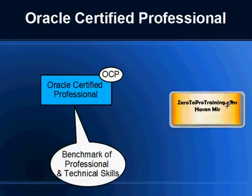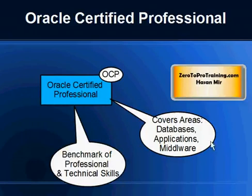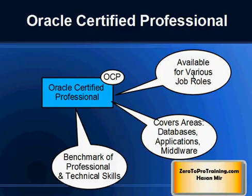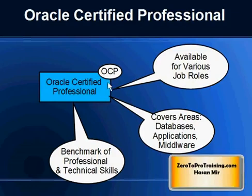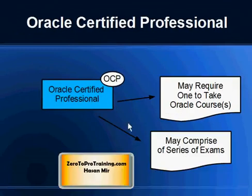Oracle Certified Professional, also known as OCP, is a benchmark of professional and technical skills. This certification assumes you have worked with the product in a specific job role for a certain number of years. It covers areas like databases, applications, and middleware, and is targeted for job roles. If you're applying for a senior position, OCP is what you want. If OCA is available in the certification path, you must take OCA first and then take additional exams to achieve OCP — you cannot skip directly to OCP.